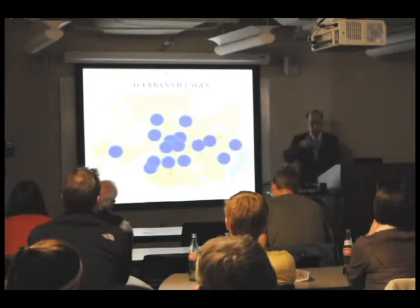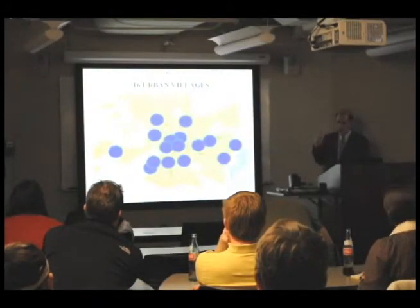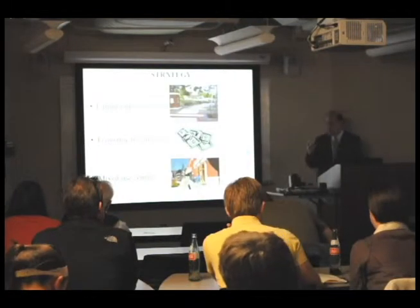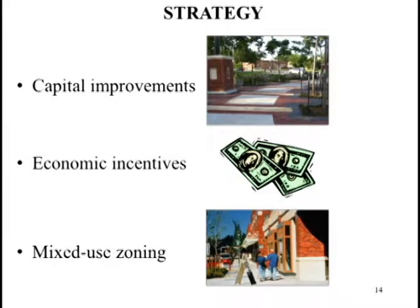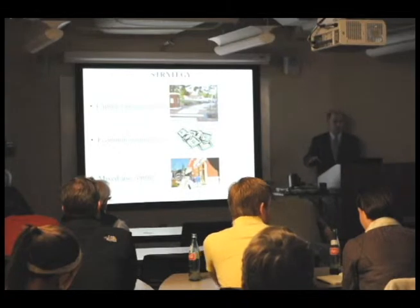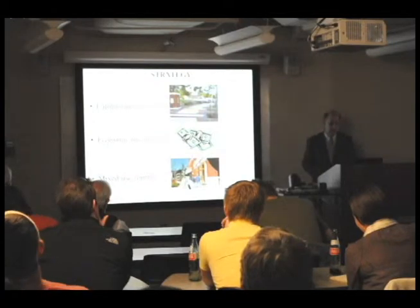We set about a public process involving many community leaders to designate a total of 16 urban villages, depicted conceptually on this diagram, in different parts of Fort Worth's central city. We only wanted to go where the community would support mixed-use development. We adopted a three-part strategy: capital improvements, economic incentives, and mixed-use zoning — all three important to creating a level playing field so that redeveloping property in the central city would be just as appealing to a developer as a project in the green field on the perimeter of the city.